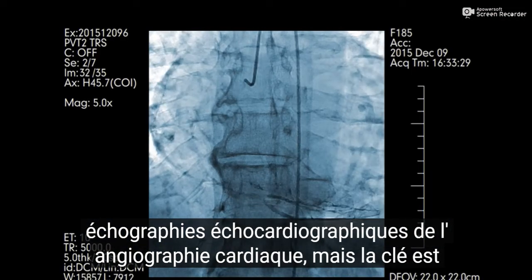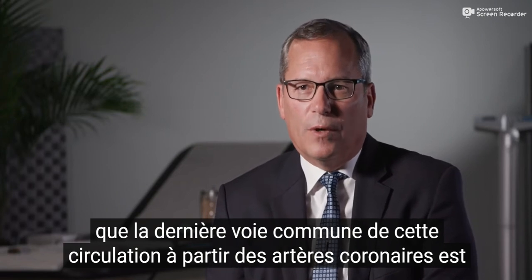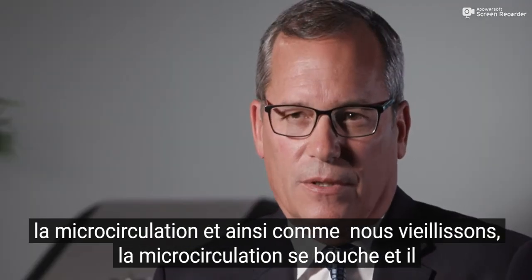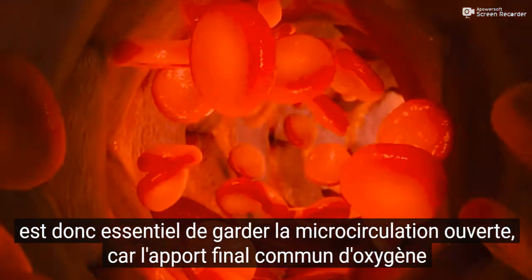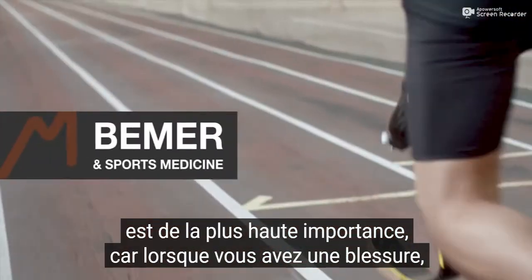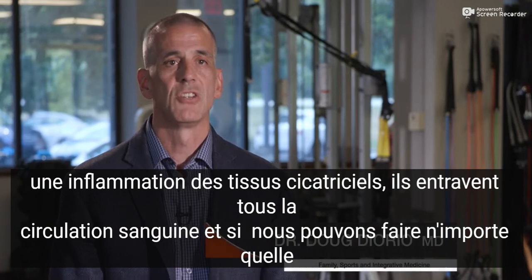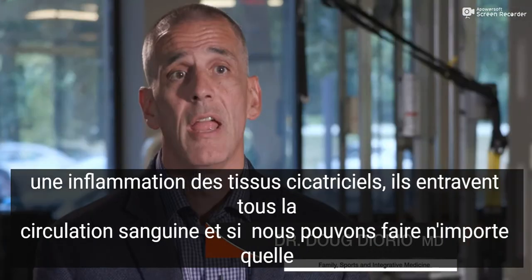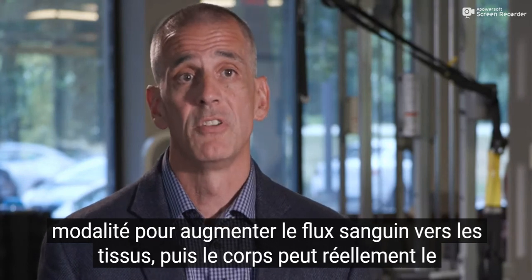As we age, the microcirculation plugs up. Keeping the microcirculation open is key as the final common delivery of oxygen and nutrients to every cell, including the heart. Circulation is of utmost importance because when you have an injury, scar tissue, or inflammation, they all impede blood flow.